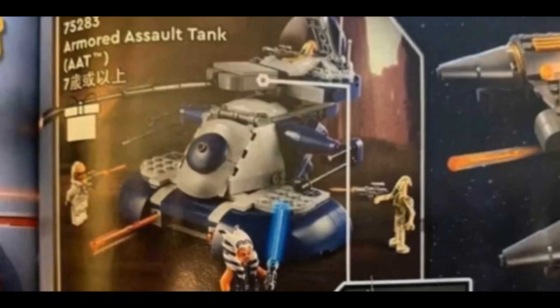The next set is the Armored Assault Tank, or AAT, which is a droid tank. This isn't really better than the 2009 one — the last blue one — but it's definitely better than the 2015 one. Probably the second best AAT in my opinion. It includes a new Ahsoka figure — maybe a 332nd clone, since it's not 501st — and two of those battle droids that came in some 2019 sets. This set is just great; I'm definitely getting at least two of these.